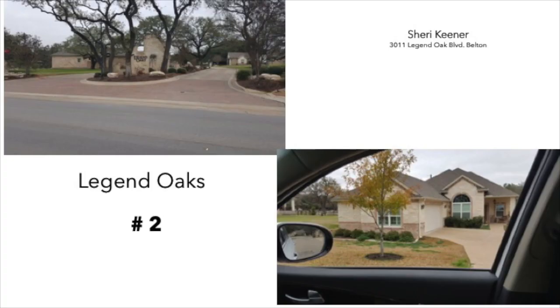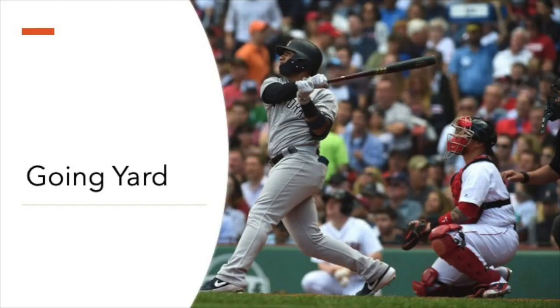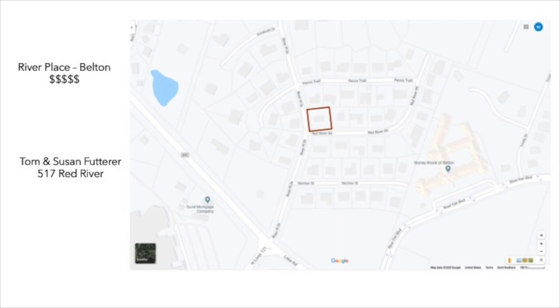The second is in Legend Hoax. The homeowner is Miss Keener. Look at those weeds — they are ready to be slayed. The next one could be a home run. This is on a main artery into River Place, one of the neighborhoods in Belton. We currently have two or three customers here. Cha-ching if we get a whole bunch more.